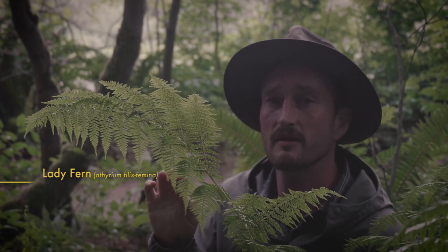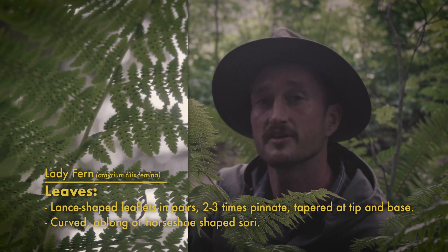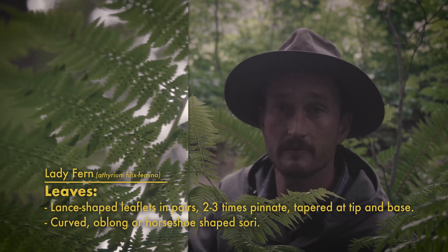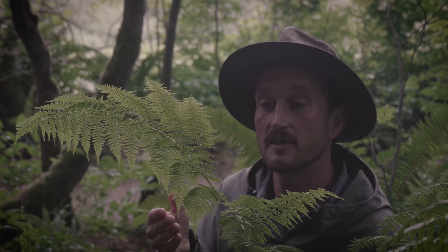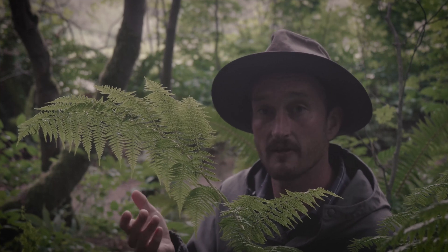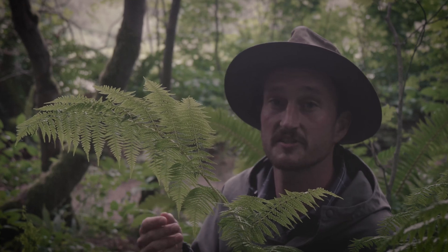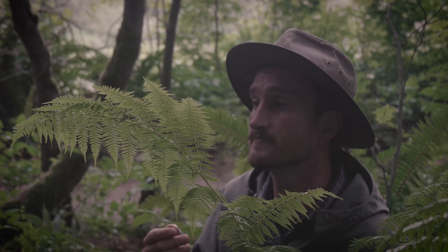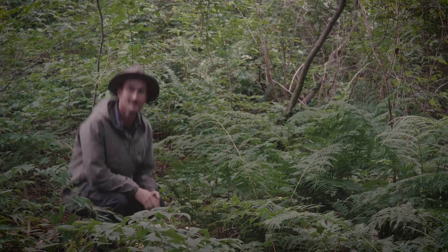Lady ferns are a lovely yellowish green with light yellow to brown sori on the undersides of their pinnae, which is where they release spores to reproduce. Because this is a deciduous fern, they lose their fronds every fall and regrow them in the spring as fiddleheads, which were a really common forage food for Coast Salish First Nations as well as other First Nations throughout North America.